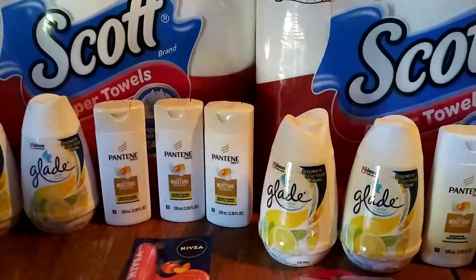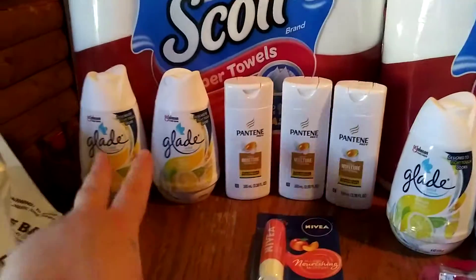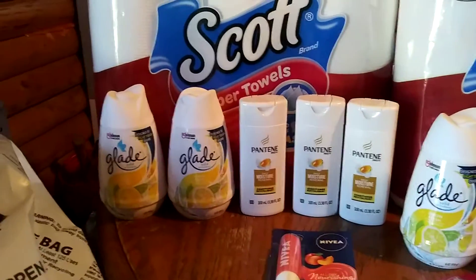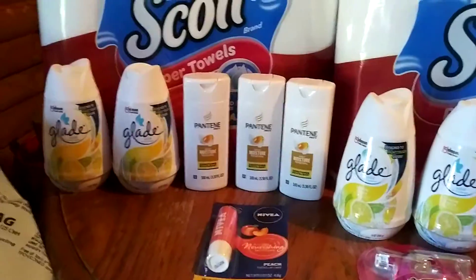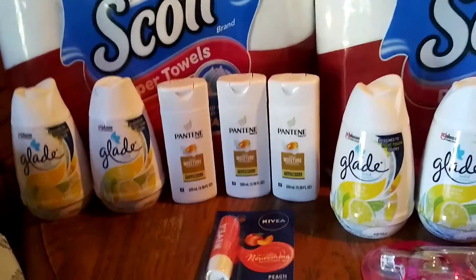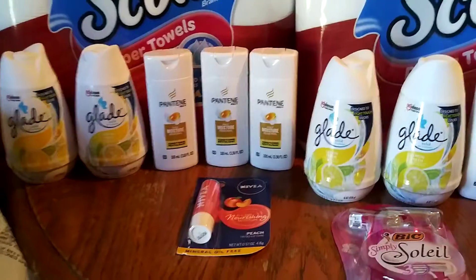So we have a dollar off for the Scott Pipp Towels — those are $5.50. Then these are a dollar each, and we have a $3.75 coupon attaching to those, giving you $1.75 overage. And then these are $1.50 each, and that's attaching to the $5 coupon, and I don't know how much overage it's giving.